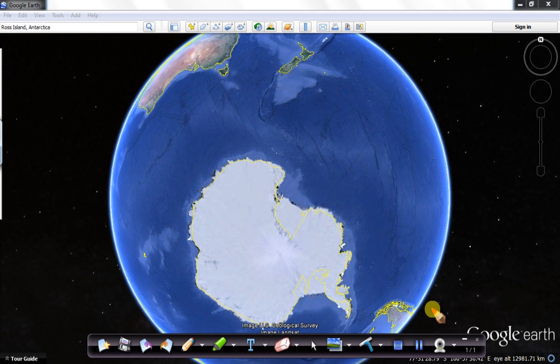In this slide I've opened up Google Earth so we can have a look at where the dry valleys are. If you were to fly from Christchurch to Ross Island, that's a distance of some 3,832 kilometres, and travelling by Hercules aircraft that would take you something in the region of 8 hours.